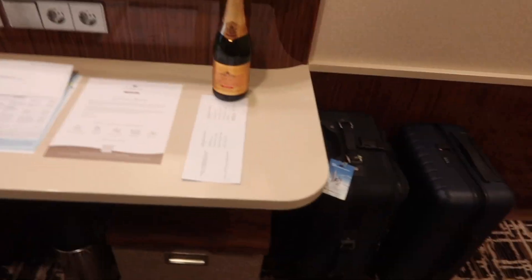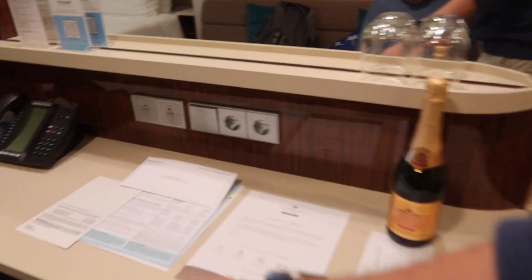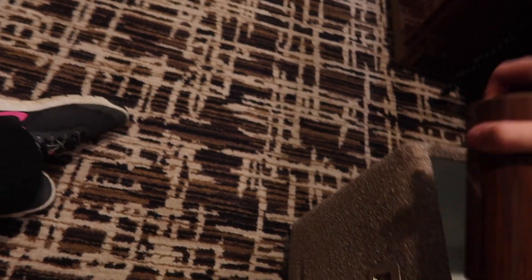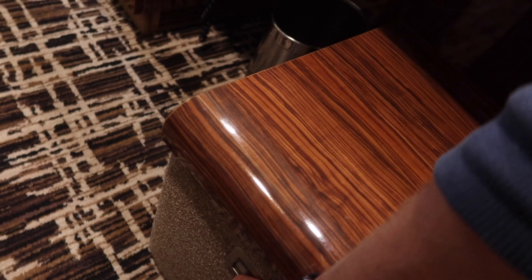Over on the other side we have our dressing area. There are some goodies, information, and welcome aboard materials. Down below there's a nice pullout bench, and that's your tray for room service or breakfast in bed — a nice little touch. It also opens up for storage, good to note.